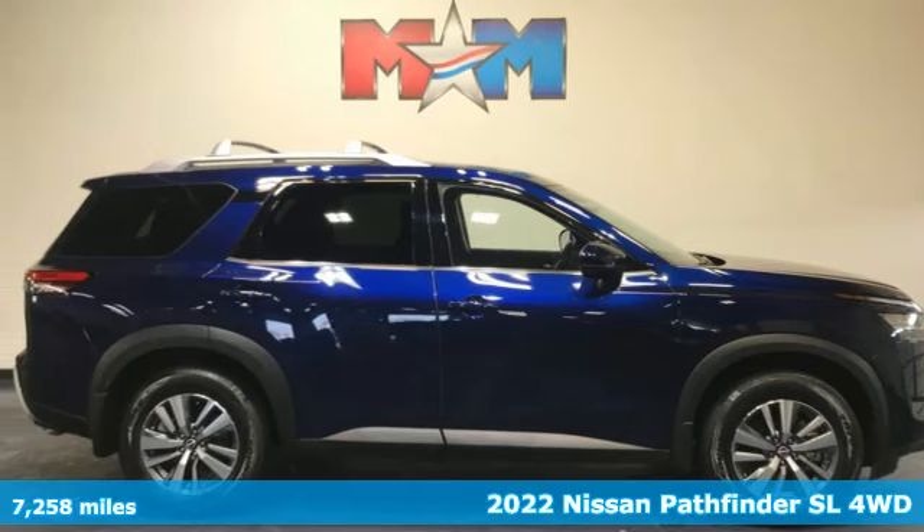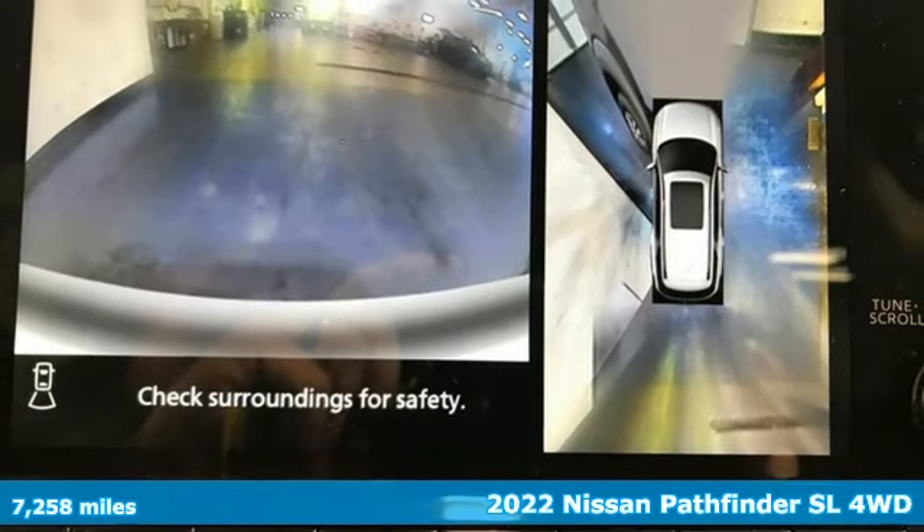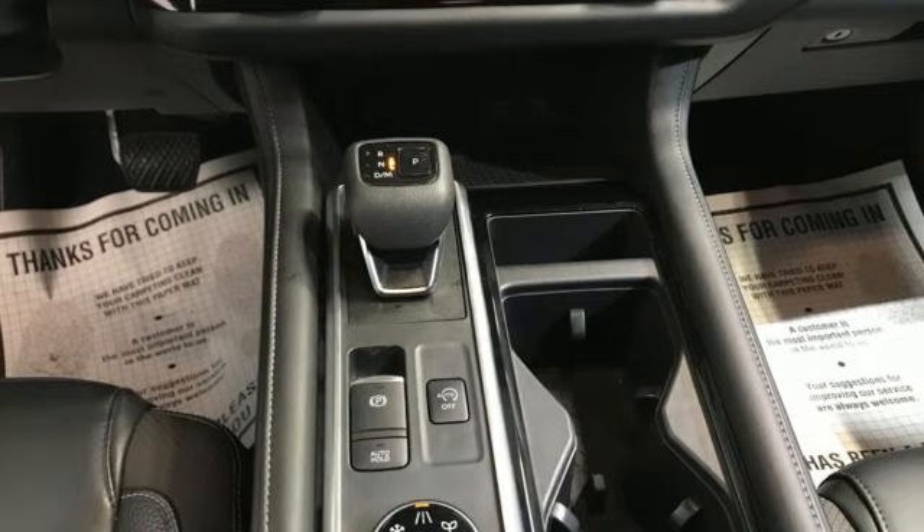Here's a 2022 Nissan Pathfinder. Leave no child, nor boat, nor trailer behind in this Pathfinder, thanks to its comfortable seating for 7 and strong towing capability.